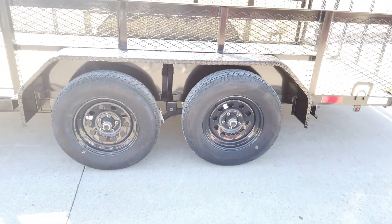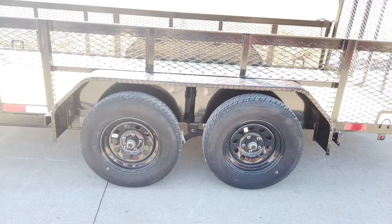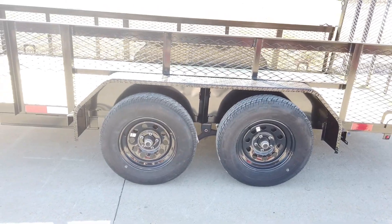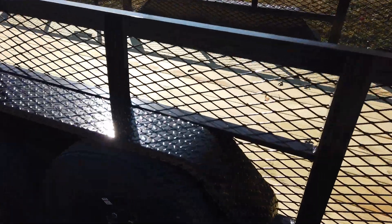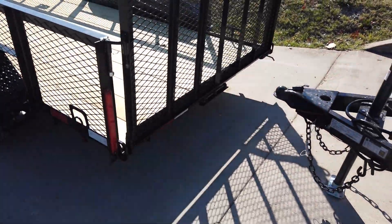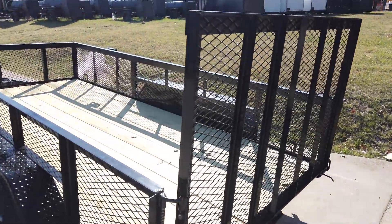This does have two greasable 3,500 pound axles with 15 inch wheels and tires. There are brakes on the rear axle, black diamond plate fenders. This is a straight deck trailer and it does have your spring-assisted tall loading gate on the back.